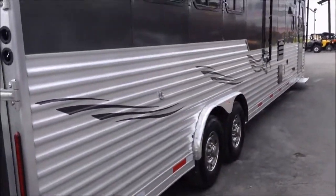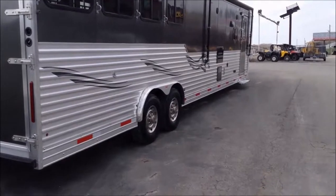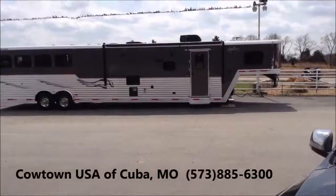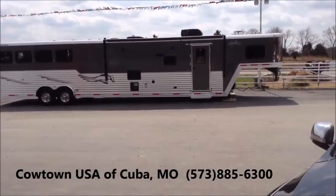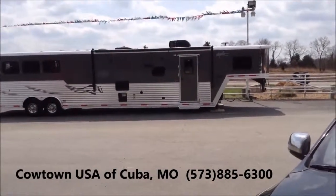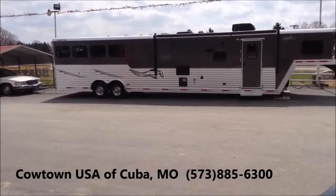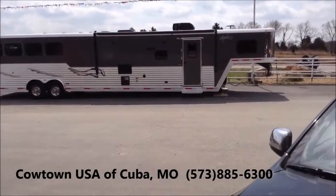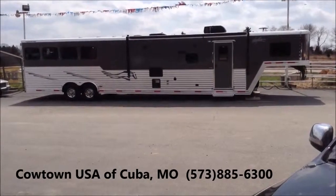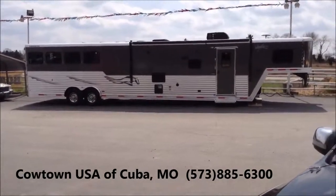Notice how that real nice thick corrugation runs front to back. I don't recommend tying your horse to it, but if you're going to tie it to one, this will be the one. It's a dark metallic charcoal color that matches some of the new truck colors — basically a good neutral color you can pull behind a black, white, red truck, or about any color. You can see the graphics on it as well, also a charcoal color. I want to show you this brand-new 2014 Murhau living quarters deluxe. Give us a call: 573-885-6300. Cowtown USA, Cuba, Missouri. Thank you.